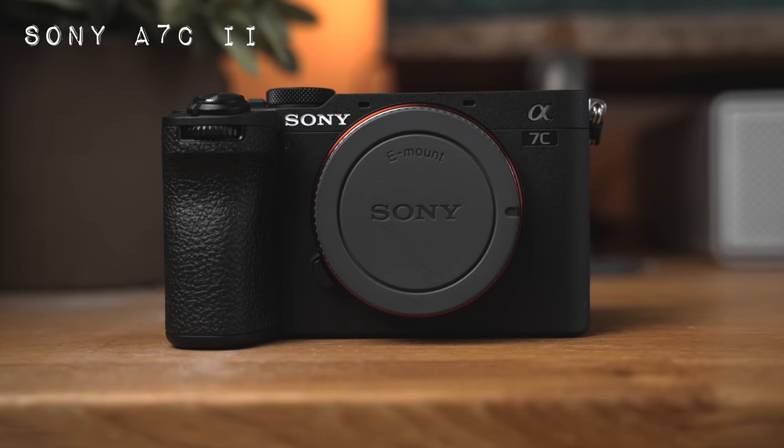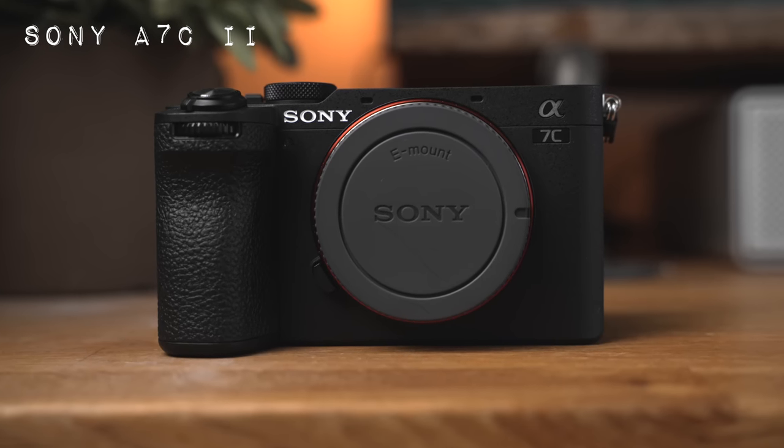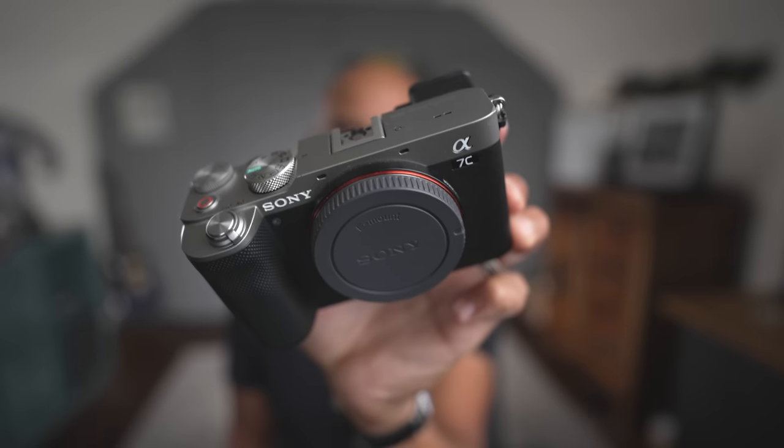Hey guys, Omar here, and Sony just released the Sony A7C Mark II, which is exciting for me because the Sony A7C right here has been my YouTube camera of choice for the last two years.